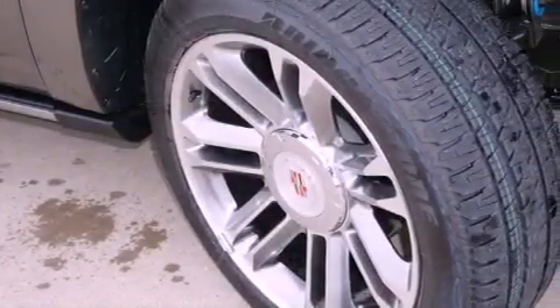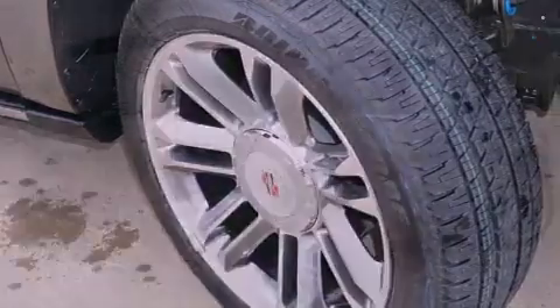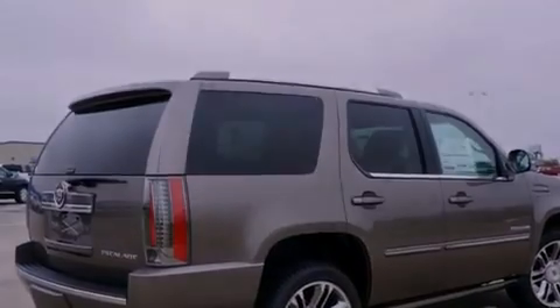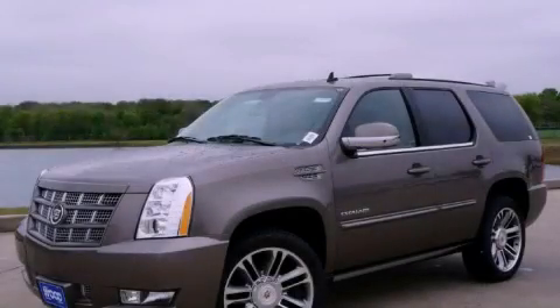Also included are a security system, a traction control system, fold-down rear seats, and a power rear liftgate that can open and close at the push of a button. Please call us today for more information on this great vehicle.